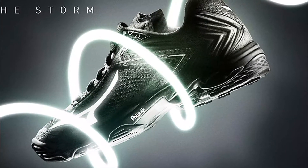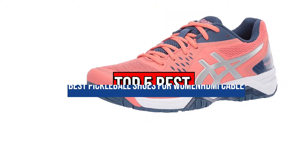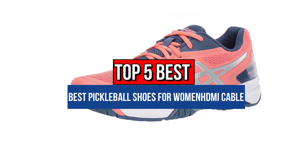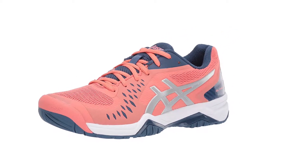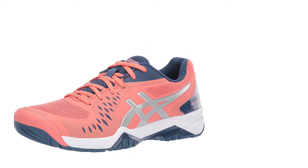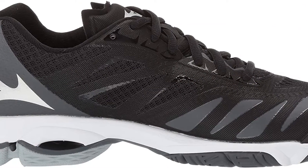Hey guys, are you wanting to buy the best pickleball shoes for women? Then you are in the right place. Our today's video is about the top 5 best pickleball shoes for women that are available in the market. If you want to know the price and more information about the products mentioned in this video, you may check the link in the description box below. So now let's get started.